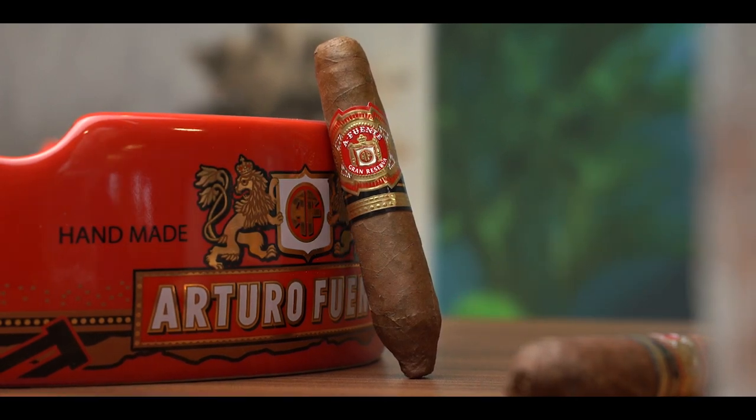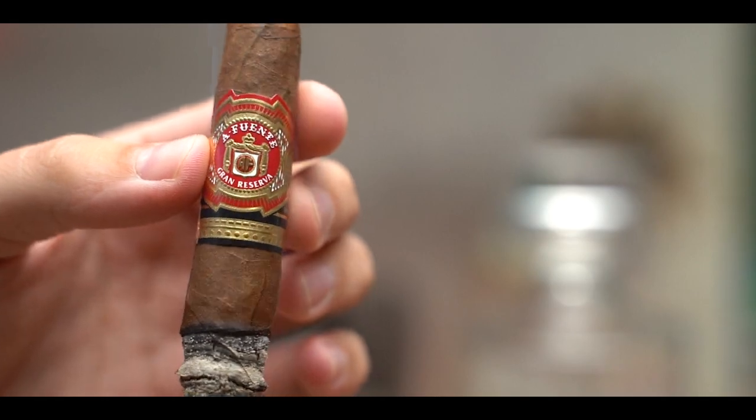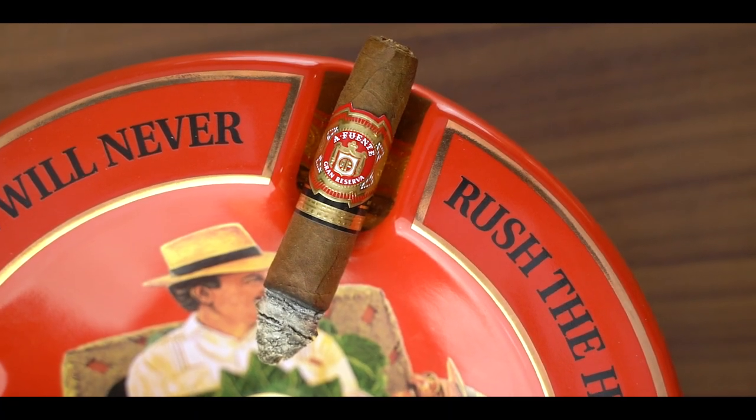Right now I'm smoking the Fuente Hemingway Short Story. In my opinion, this is the cigar that started it all when it comes to short smokes. Prior to the Short Story, it's not like small cigars didn't exist, but a lot of times they were machine made. It wasn't many people dedicating the premium cigar craft to smaller formats. Fuente, to me, started that whole movement.